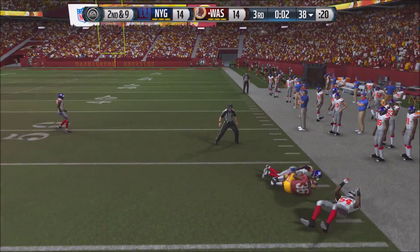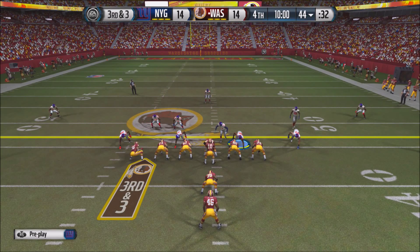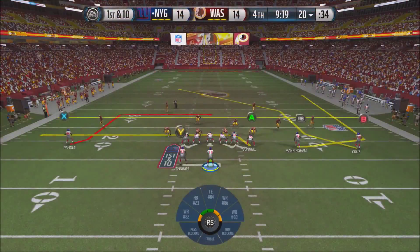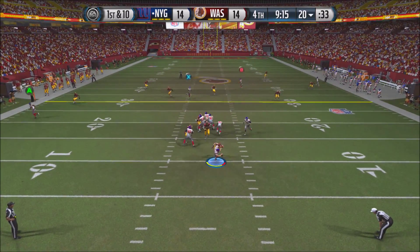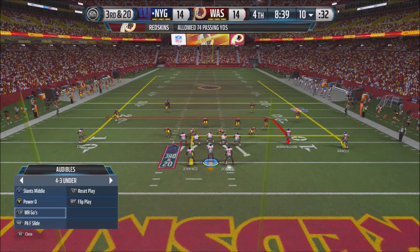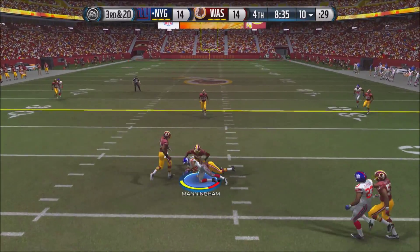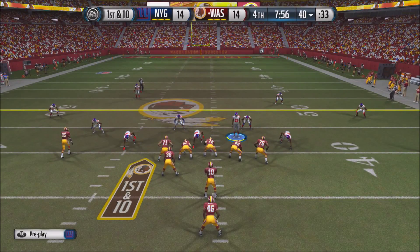RG3 gets a completion but it's not enough for the first down. Now 3rd and 3 and we're in the 4th quarter. Alfred Morris is handed the ball again but gets stopped by the Giants. Manning takes over at the 20-yard line. Play action, but Manning stays tall in the pocket and gets drilled by Ryan Kerrigan. Now 3rd and 20 for Manning — they need some plays but aren't doing much offensively. He throws to Mario Manningham but it's not enough for the first down, 10 yards short.